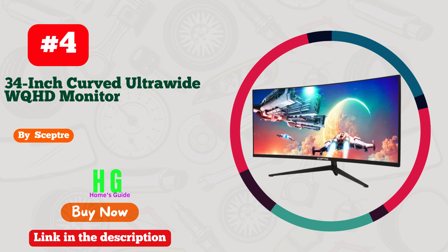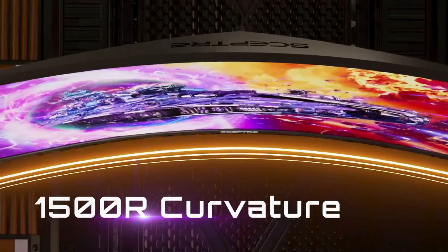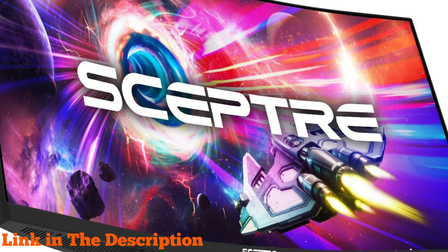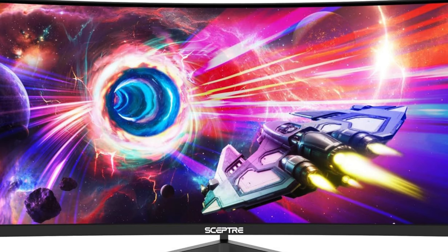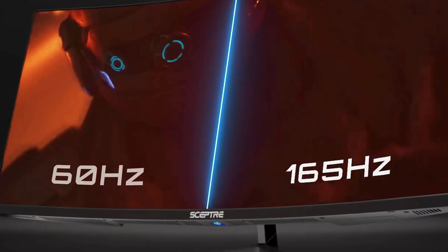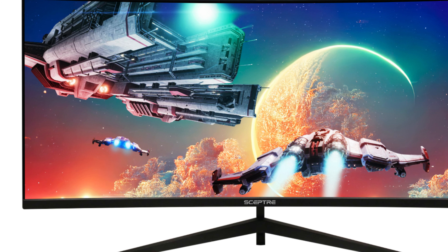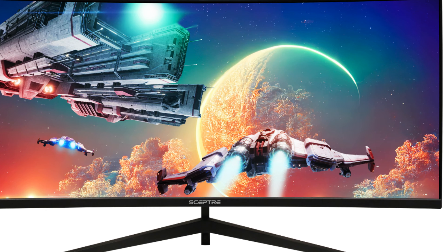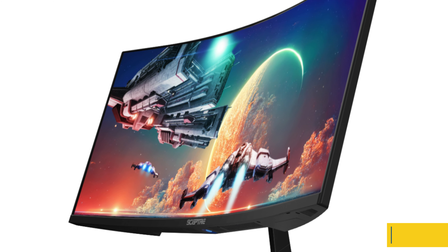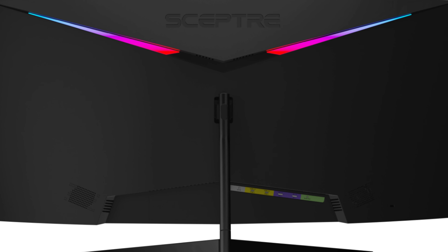Number four: Sceptre's 34-inch curved ultrawide WQHD monitor is a game changer in immersive display technology. With a stunning resolution of 3440 by 1440 and a refresh rate of up to 165Hz, it delivers crisp, fluid visuals for both work and play. Equipped with dual DisplayPort inputs, 99% sRGB color accuracy, and a 1ms response time, it minimizes motion blur. The picture-by-picture feature enhances multitasking, allowing you to simultaneously view content from two different sources — ideal for gamers, designers, and professionals alike.